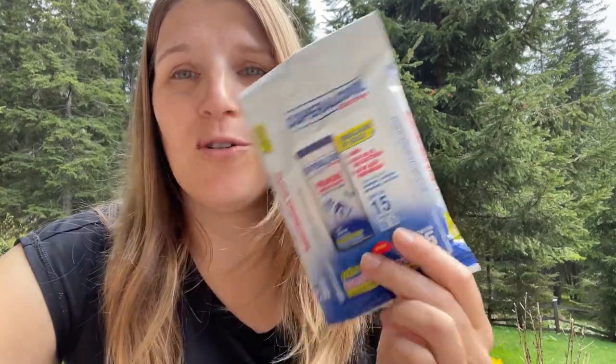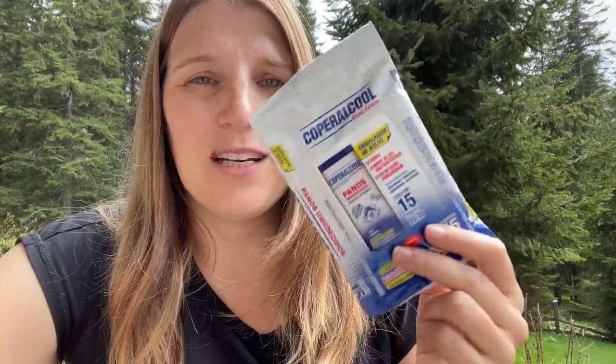Quick note added while editing from the mountain house in Austria: there are two very important things in my everyday carry pouch I forgot to mention. First, I have hand sanitizer, which also needs to go into the clear liquids bag — but I only do that at the airport since I need it until then. I also always travel with alcohol wipes to clean off my seat and tray in the airplane, because of all the bacteria. I did get a cold this time despite that, but I tested three times and it came back negative each time.